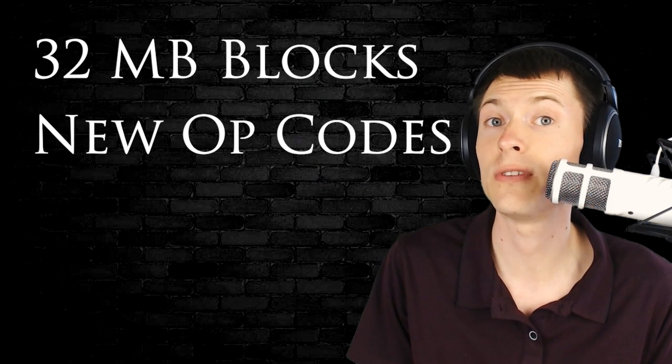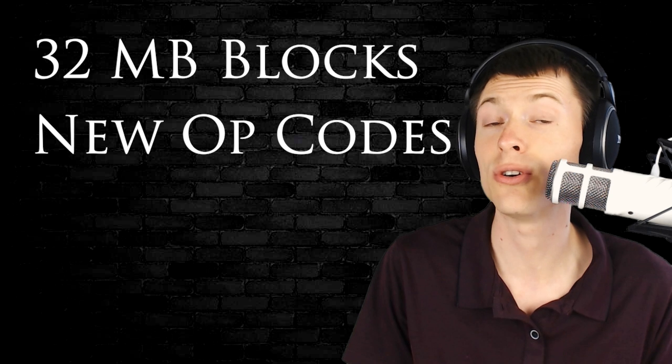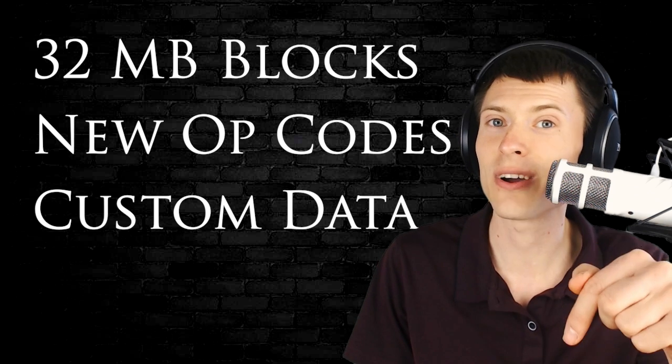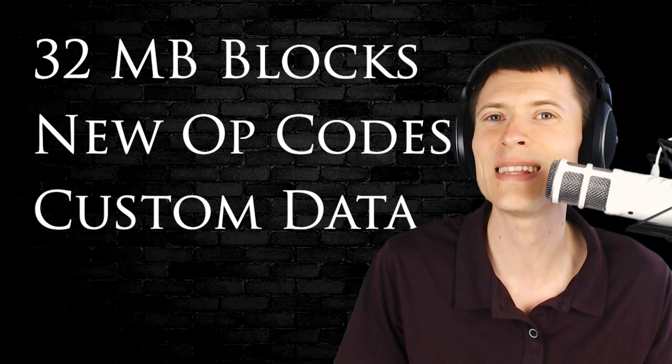So, to recap: maximum block size to 32 megabytes, new opcodes for developers, and a gigantic OP_RETURN for custom data. What do you think about these changes? Let me know in the comments below the video. I'm Kronos, thanks for watching.